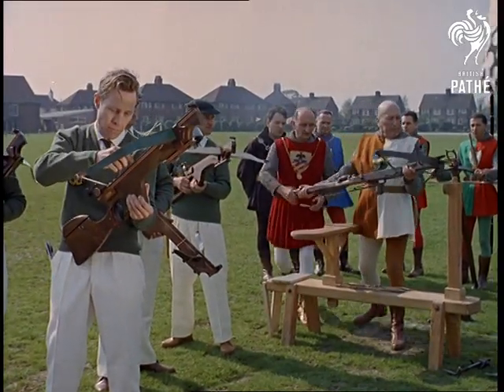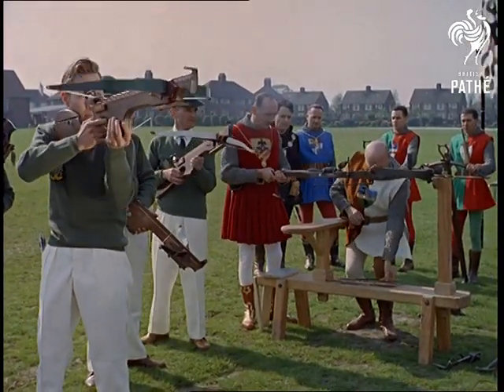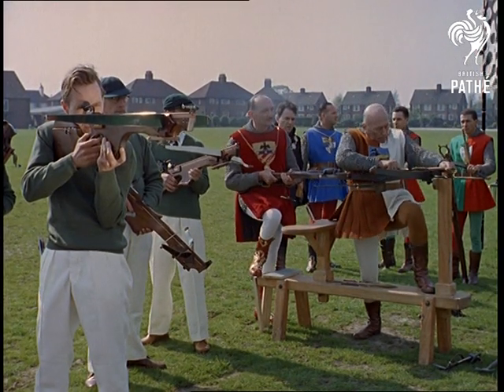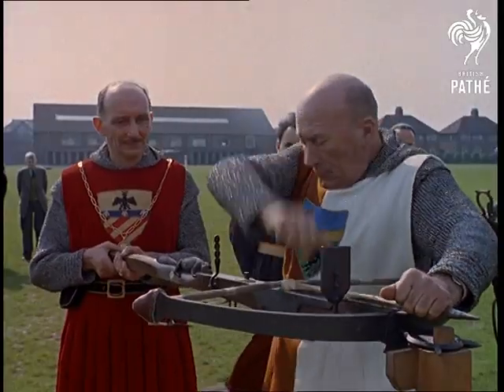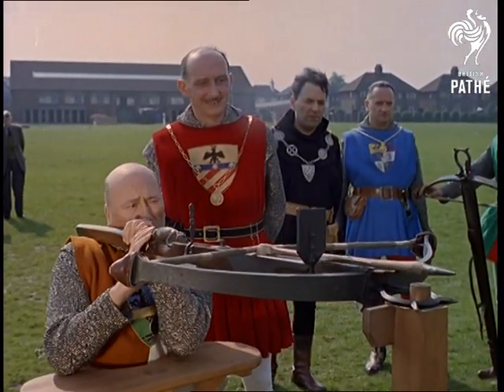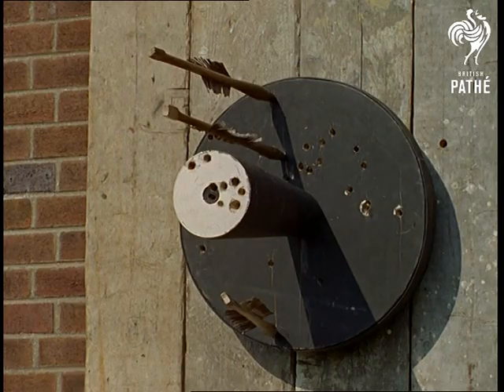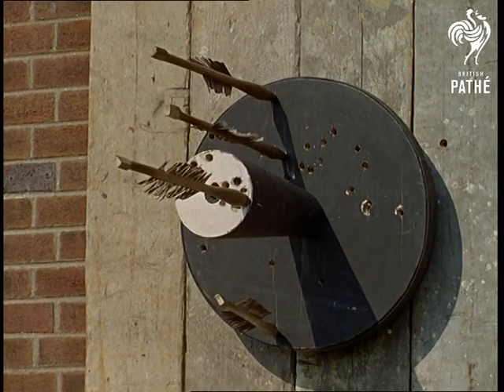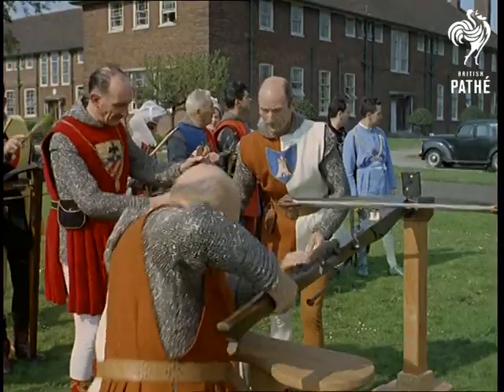The English make their own bows for about 25 pounds apiece, and the Italians make their own chainmail armour with special lightweight silver thread. And they're all set for their game of medieval darts. Well they didn't get off with a double top, but it's nice shooting.